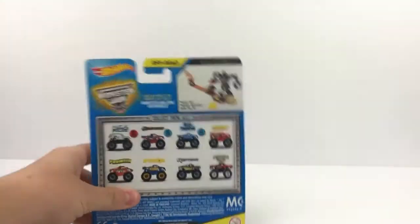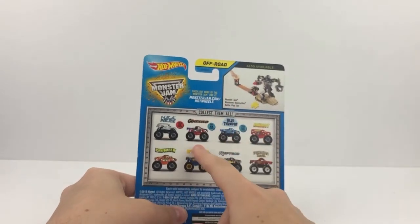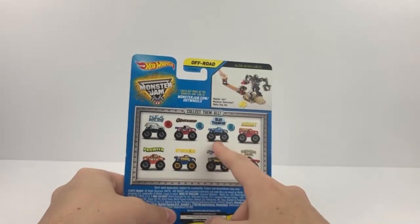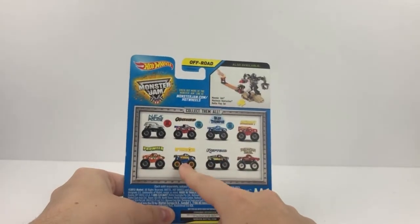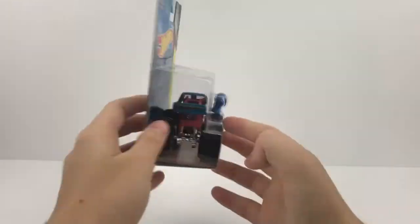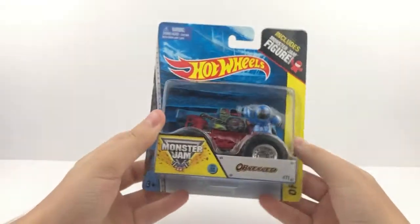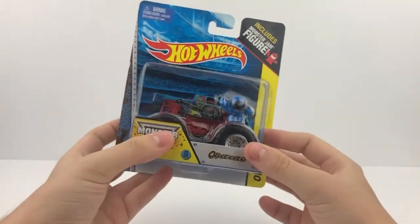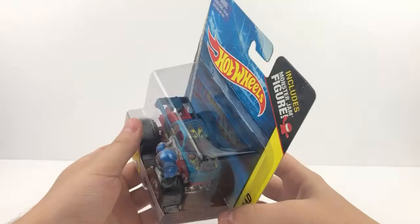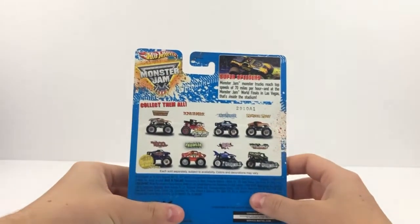Here's number six — another 2014 truck, from when NEA first came out. On the card: the new look Obsessed, new look Blue Thunder, Backdraft, Prowler, Aftershock with the new tool, Reptoid, and Tasmanian Devil. This truck is the 2014 Obsessed — another truck I saw on shelves in 2014 but didn't pick up. I got it back in my collection now and I'm happy about that. Number six — Obsessed!